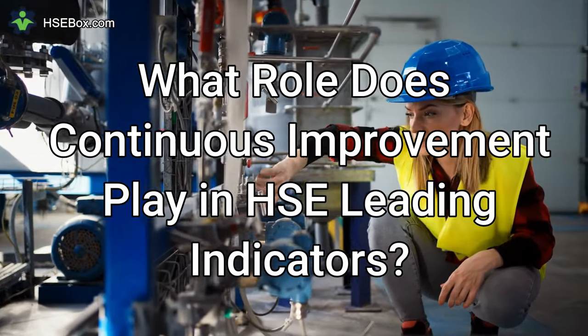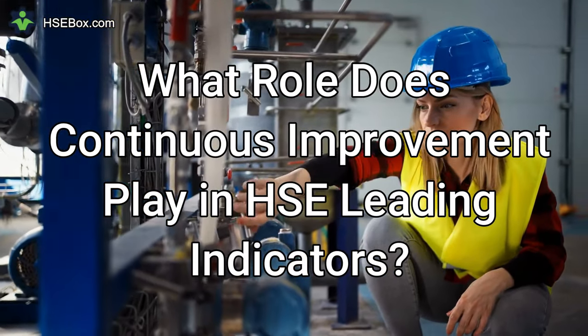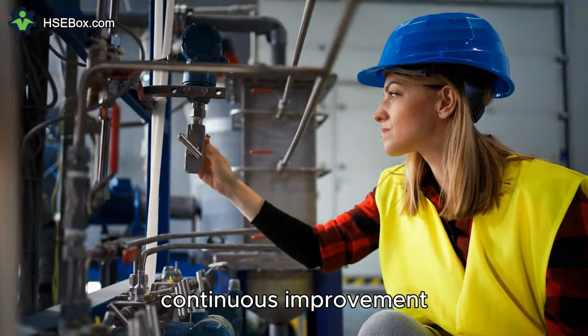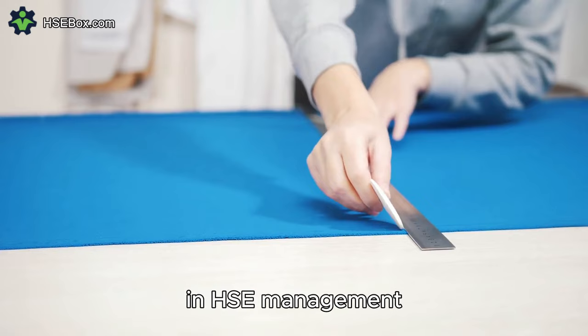Question number ten: What role does continuous improvement play in HSE leading indicators? Continuous improvement is inherent to leading indicators in HSE management.